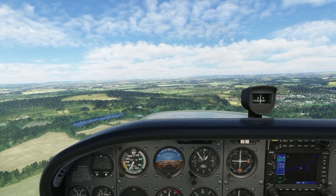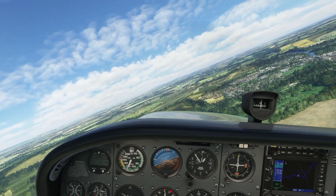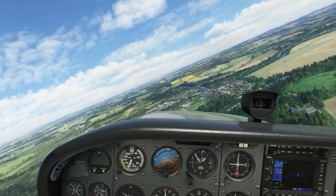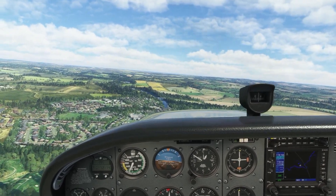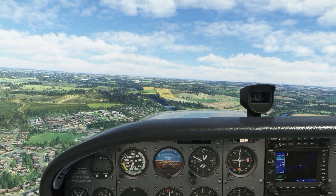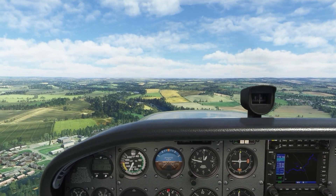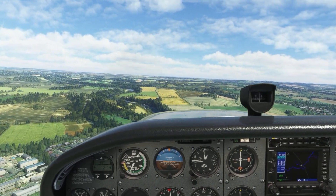Turn to 062. To your right at 4 o'clock is Coldstream Cottage Hospital. Coldstream Cottage Hospital was a community hospital located at Coldstream in Scotland. It was managed by NHS Borders.